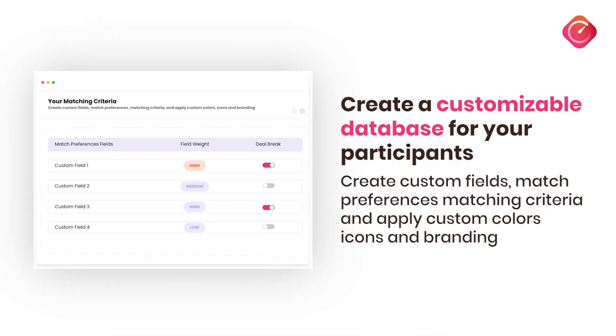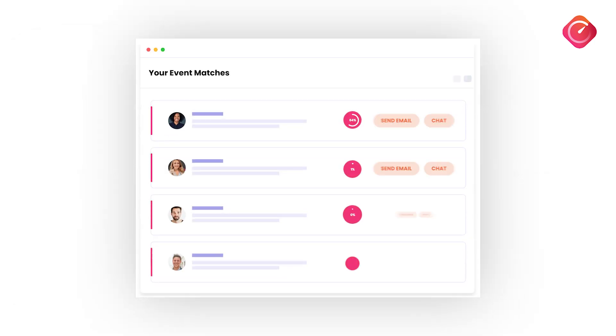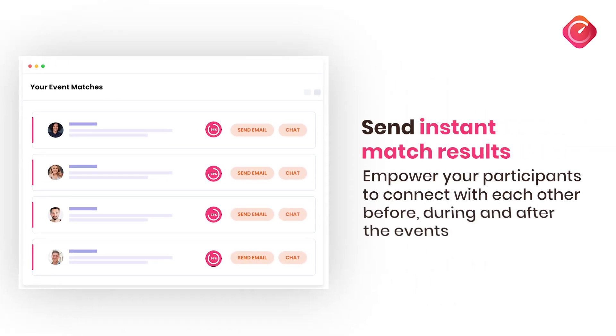Save time with automated matchmaking and let participants give instant match feedback. With one click, share matches and contact details, empowering connections before, during, and after events.